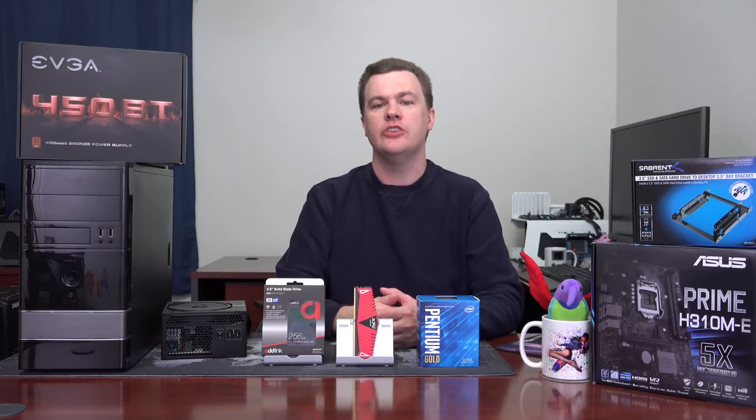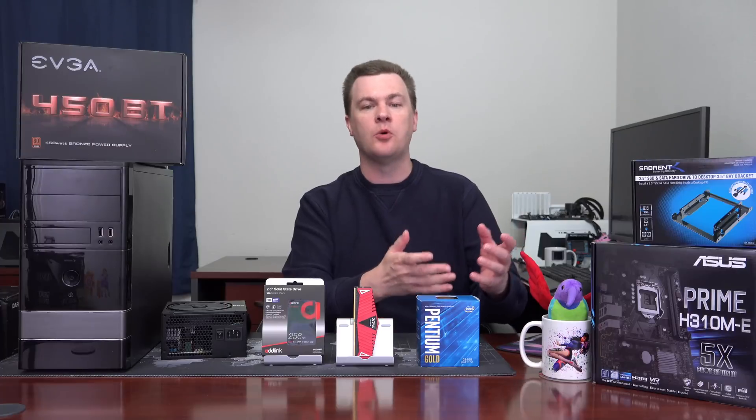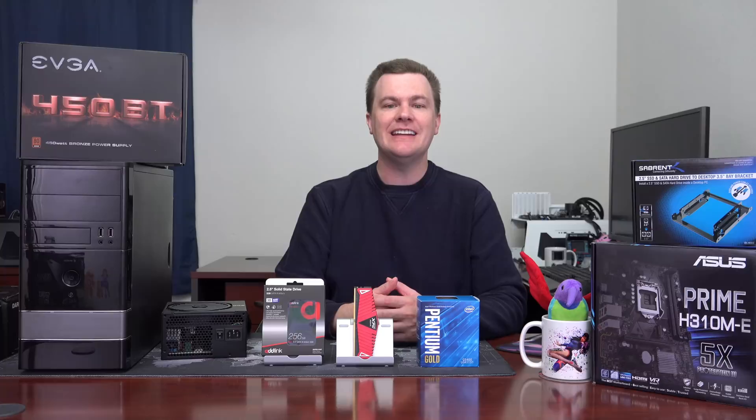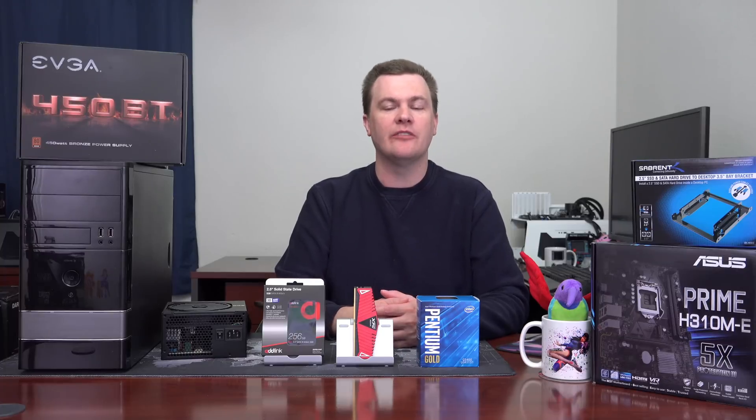If you don't want to buy used, if you don't want to put together an older system and you want the newest technology — you want NVMe support, upgradeability to newer faster CPUs, you want to avoid Spectre and Meltdown issues, and you simply want to get into a new platform for not a lot of money, this is for you.